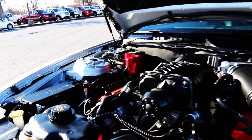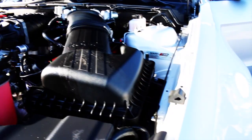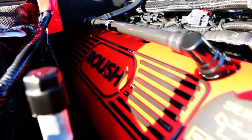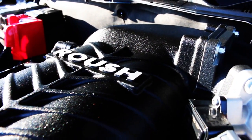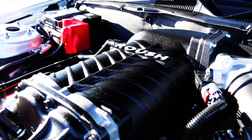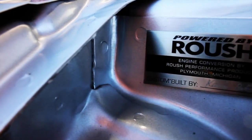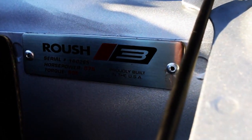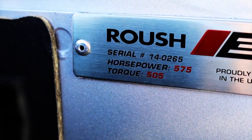The Roush charger underneath the hood. Red Roush valve covers have been added in under here. 575 horsepower, with the big Roush charger sitting on top. All these cars are stamped and engraved by the builder — this is car number 265 for 2014.